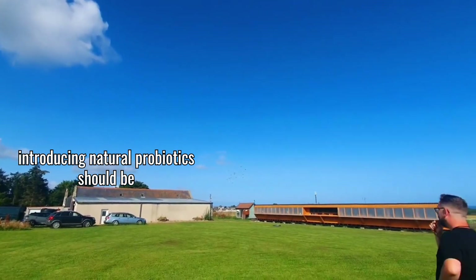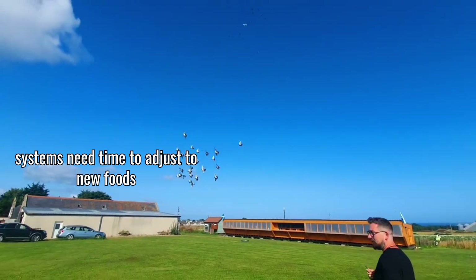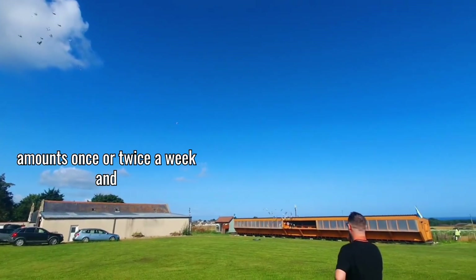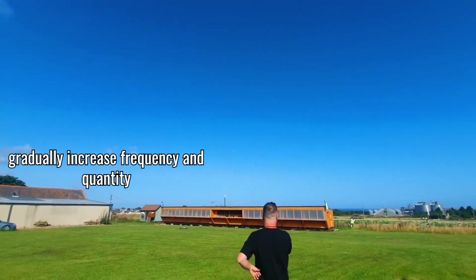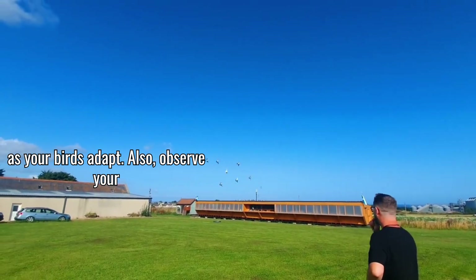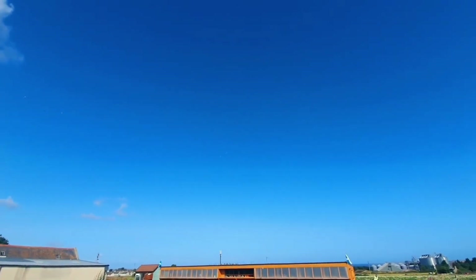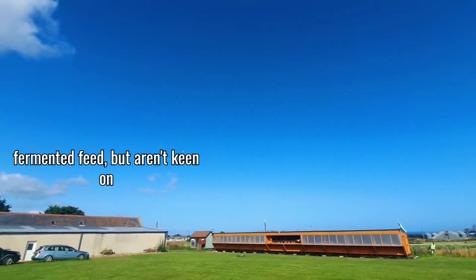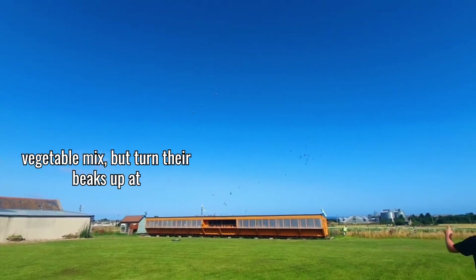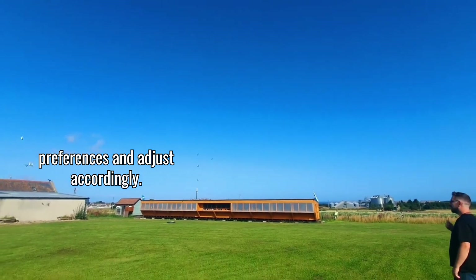I want to emphasize that introducing natural probiotics should be a gradual process. Birds' digestive systems need time to adjust to new foods and bacterial profiles. Start with small amounts once or twice a week and gradually increase frequency and quantity as your birds adapt. Also, observe your specific birds' preferences — just like people, pigeons have individual tastes. Some of my birds absolutely love fermented feed but aren't keen on yogurt, while others go crazy for the fermented vegetable mix but turn their beaks up at water kefir. Pay attention to these preferences and adjust accordingly.